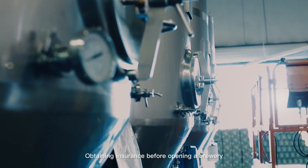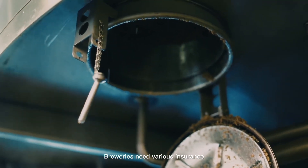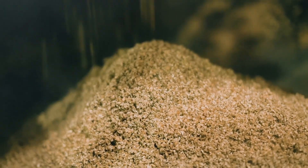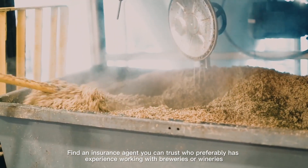Step 6: Obtaining insurance before opening a brewery. Breweries need various insurance, just like any other business. Find an insurance agent you can trust who preferably has experience working with breweries or wineries.